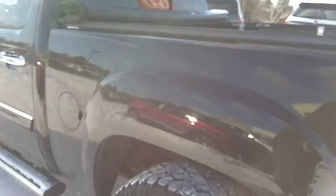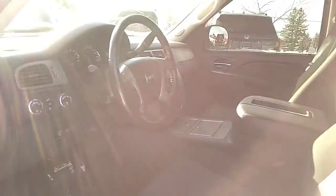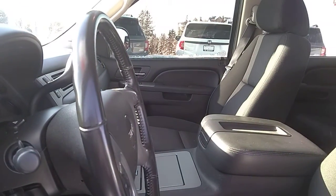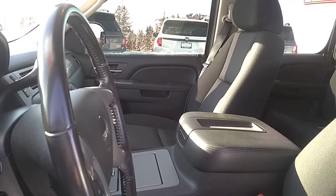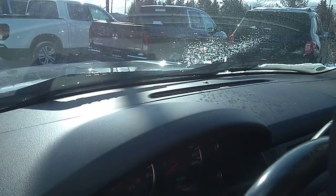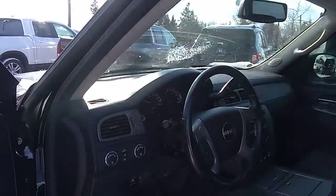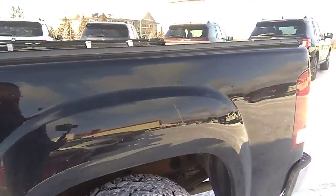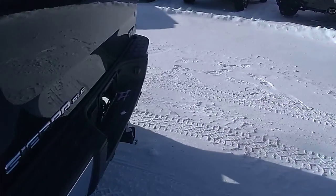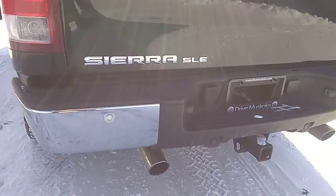The driver side of the box looks to be in good shape as well. Just going to start it up so you can hear the exhaust and show the amount of kilometers on the vehicle. Walking around to the back of the truck to have a little bit of a listen to the rumble. Sounds good.